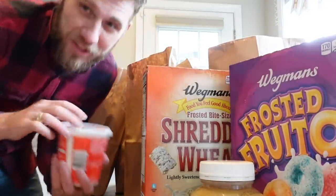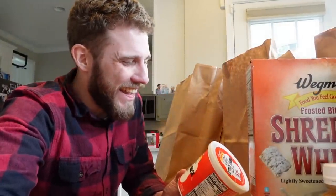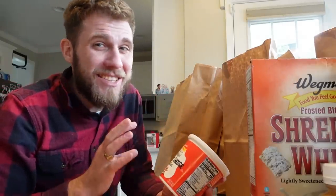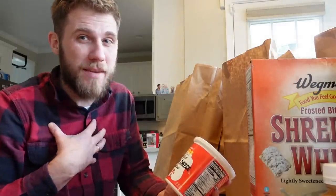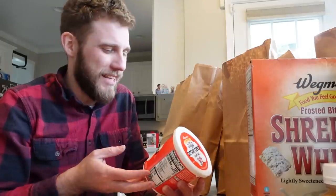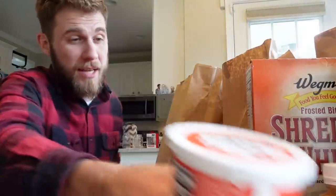We got cottage cheese. The baby tried the cottage cheese in the car — it was his first time trying it, and his reaction was the same reaction that I have when I try cottage cheese. It's a unique textural experience, which makes me surprised that Mary actually likes it. It is salty. I think we'll let Elijah try it a few times and see if maybe he warms up to the idea of cottage cheese.